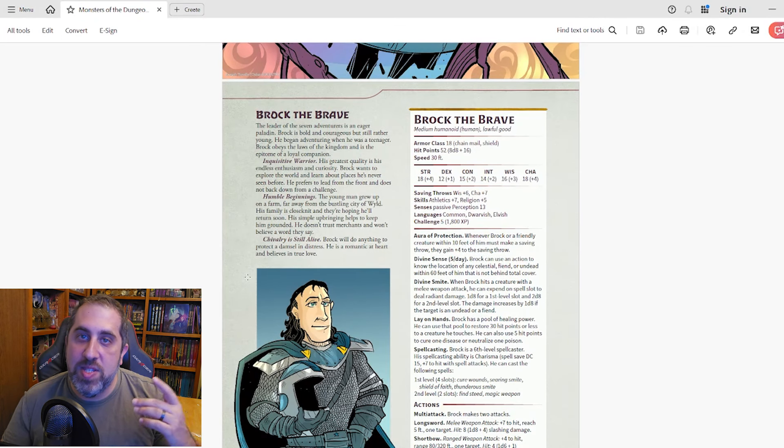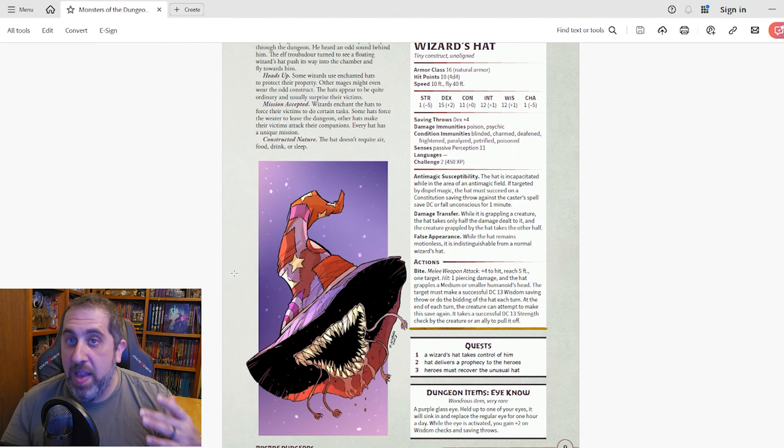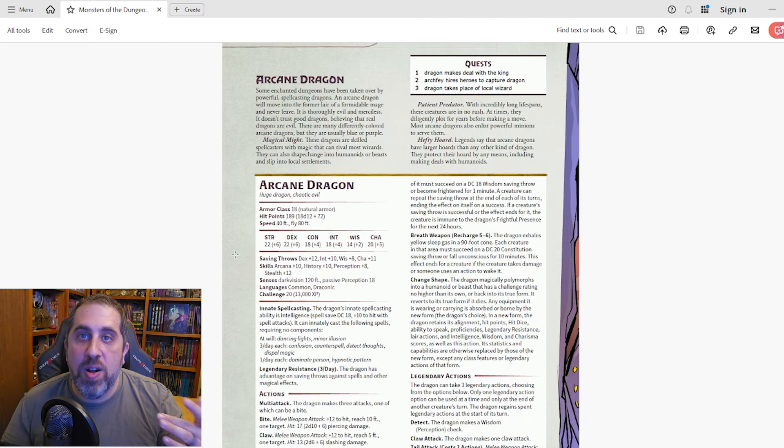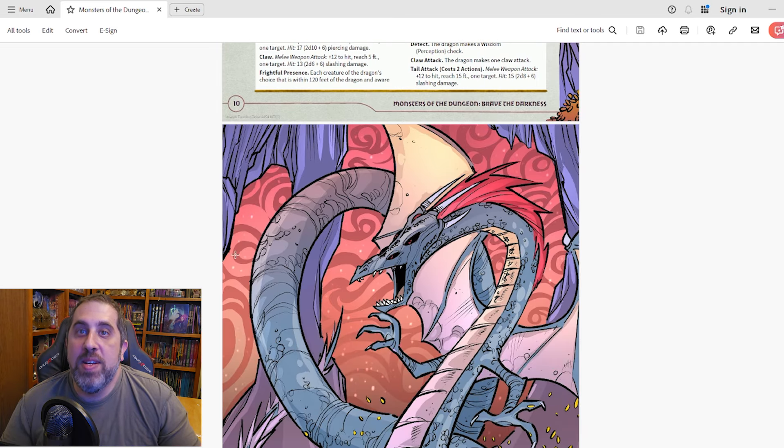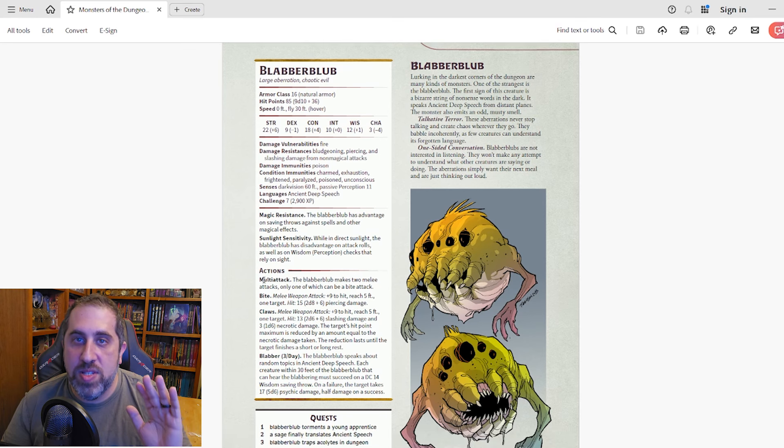Moving on, we see a few cool monsters, including an animated wizard's hat — because anything can be a mimic — and a really cool arcane dragon, because you can just never have too many types of dragons. But here is the blabber blub, which is one of my favorite monsters in this section. These things basically won't shut up and just talk about eating in ancient deep speech, which can cause a bunch of psychic damage. They won't listen or attempt to understand another creature, just babbling incoherently and causing chaos wherever they go. It's a fun monster to throw at the party, as they may try to communicate with it, but ultimately it just wants to eat them.